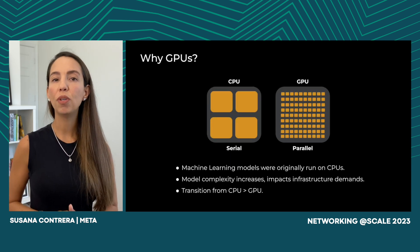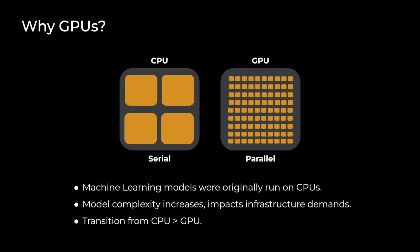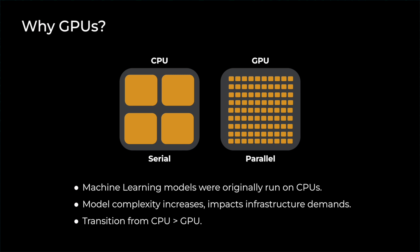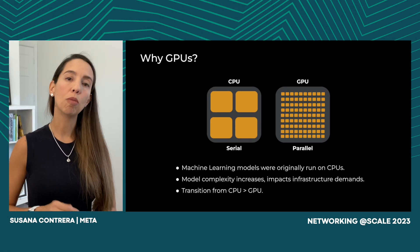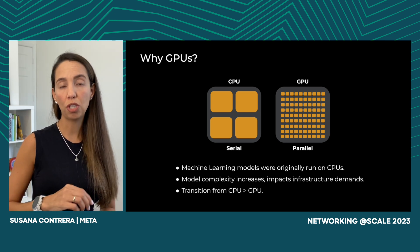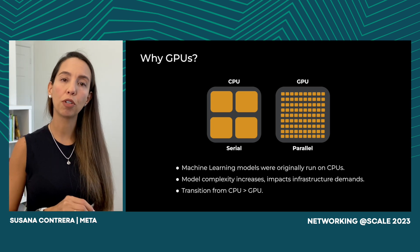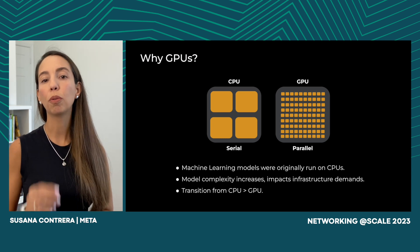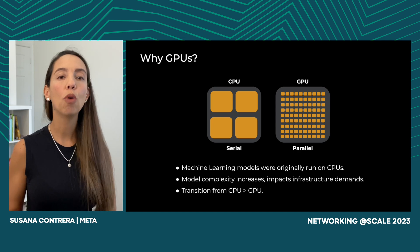With AI, we are trying to make computers make decisions like humans would. This, of course, requires intensive training, and we do this using machine learning models. An ML model is basically an algorithm that is capable of going through large amounts of data and finding patterns to make predictions or decisions. ML models were originally designed to run on CPUs. As model complexity increased, the time to complete these training jobs also increased. This is what triggered the transition from using CPUs to GPUs, or graphic processing units. The main difference is that the CPU is optimized for serial tasks, while the GPU is optimized for parallel tasks. This parallelization is what reduces the amount of time that it takes for training jobs to complete when using GPUs.